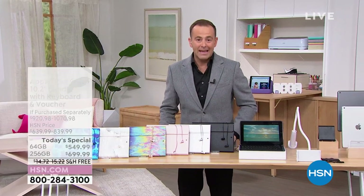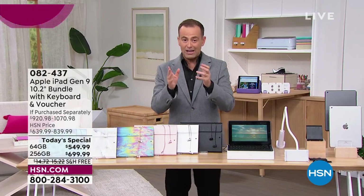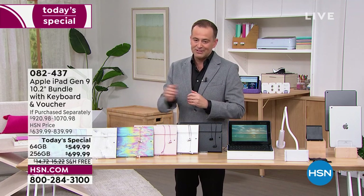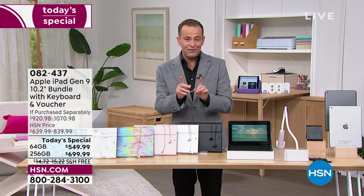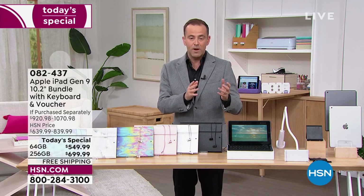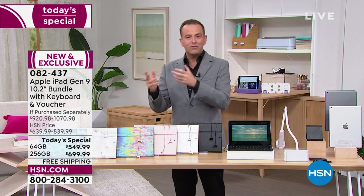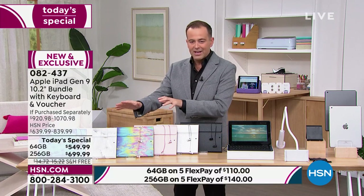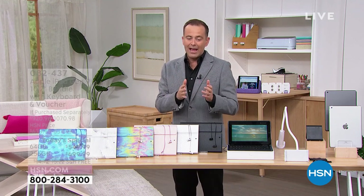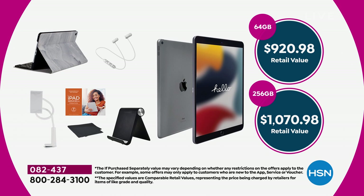Good evening everybody, welcome to the show. If you missed out back in December when these sold out so quickly, we just got them back in stock. Both are on a Today's Special price — the 64 gig or the 256 gig — free shipping and handling, five flexible payments. When you add up everything, software and services plus all the accessories, it breaks down to $920 for the 64 gig or $1,070 for the 256 gig.